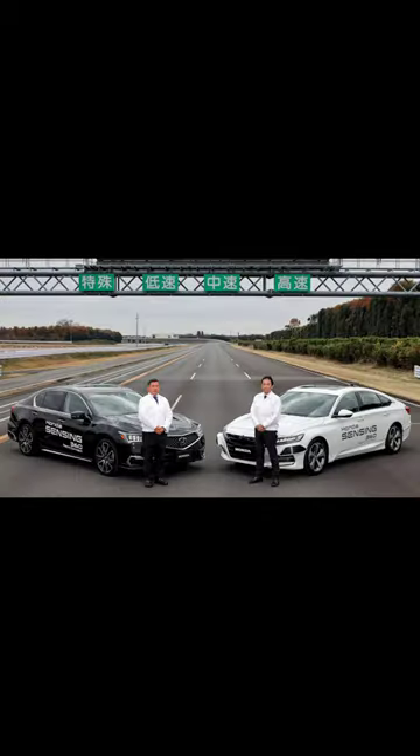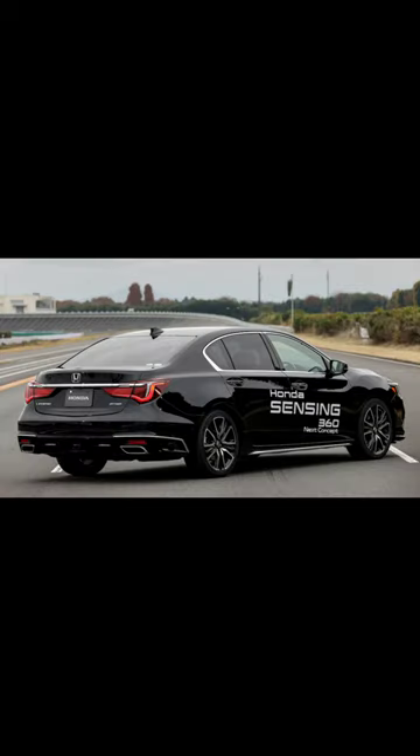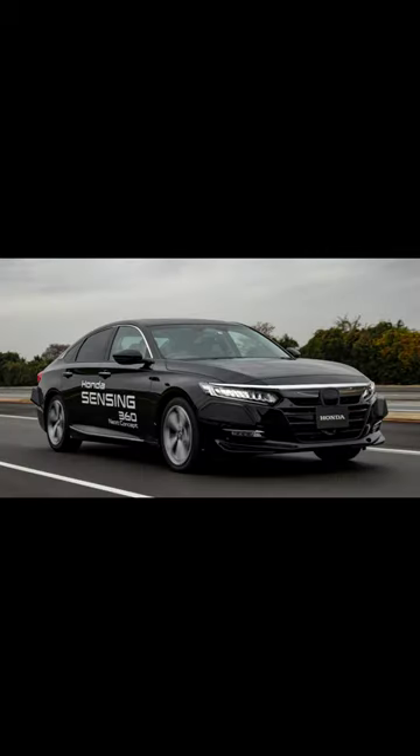Now, the Japanese brand looks to expand its driver assist systems by adding more features to the Honda Sensing Automated Driving Assistance Systems, ADAS. Enter Honda Sensing 360, and for a taste of the future, a version dubbed Sensing Elite that goes beyond hands-free interstate driving.